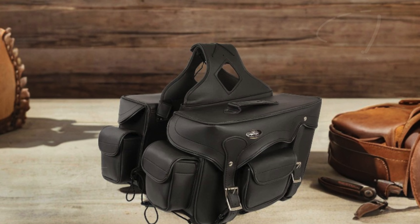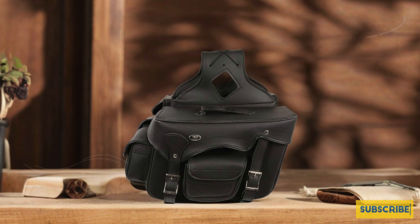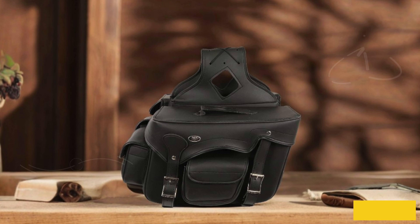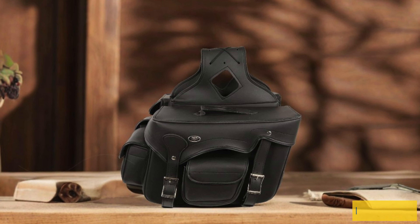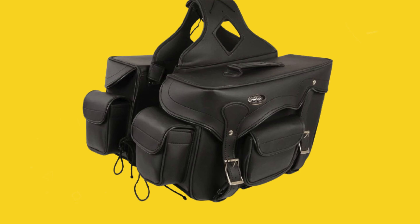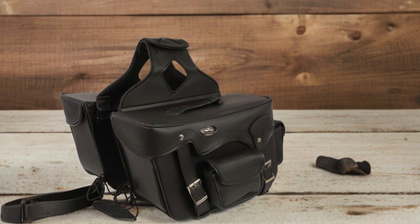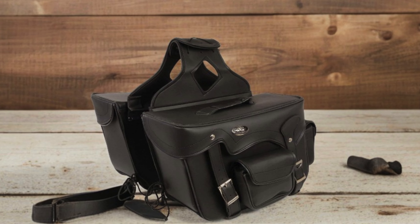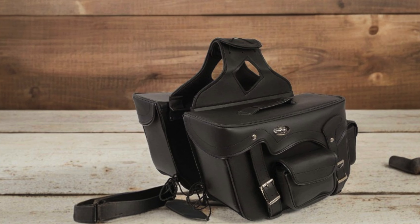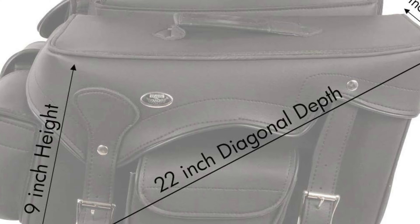These saddle bags come equipped with two outer velcro lock bonus pockets, providing ample storage for small items like tools, snacks, or personal belongings, making them incredibly convenient for long trips. The double strap front with a quick-release mechanism ensures easy access to your items while securely fastening the bags to your motorcycle. The dimensions are impressive: 12 inches in length, 9 inches in height, and 6 inches in depth, with a diagonal depth of 17 inches, giving you plenty of space for your gear.